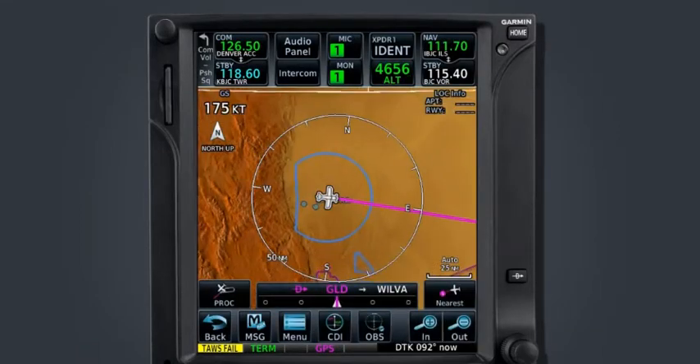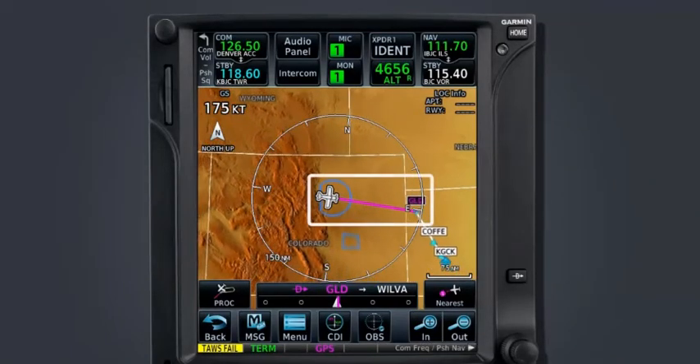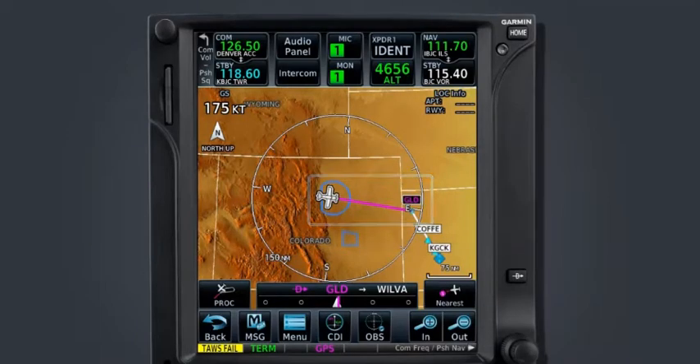You can see on the map page that the active leg has switched and a line is drawn between the aircraft's position and Goodland. At the bottom of the map is a bar that indicates the active flight plan leg. Before programming the direct-to, this bar indicated Denver VOR, X-TAN intersection, and then Thurman VOR. Now the direct-to symbol appears, followed by Goodland, and then the next waypoint in the flight plan, Wilva.